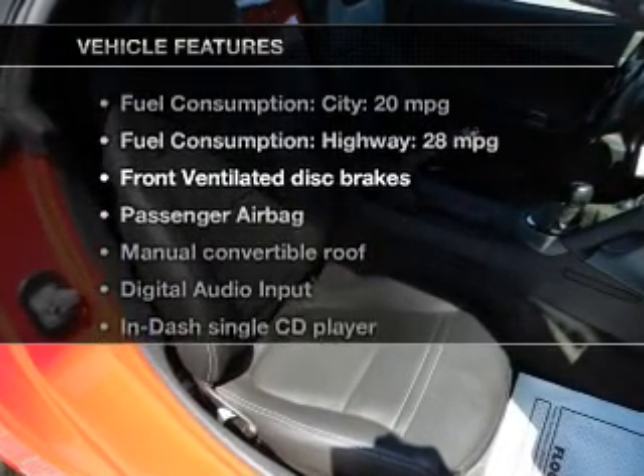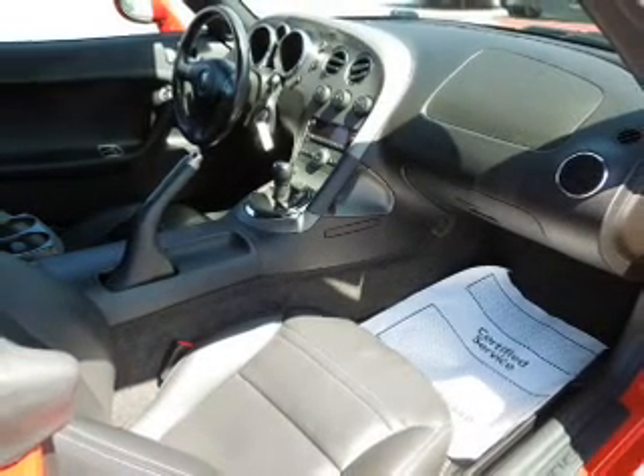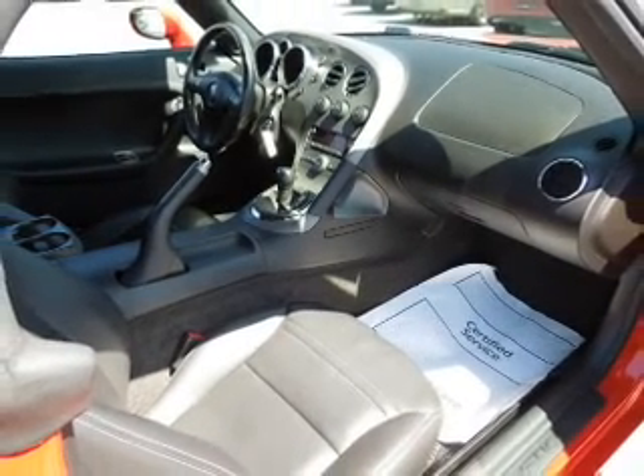Enjoy these notable features that are included in this vehicle: an AM-FM stereo with a CD player, power steering, and an adjustable tilt steering wheel.